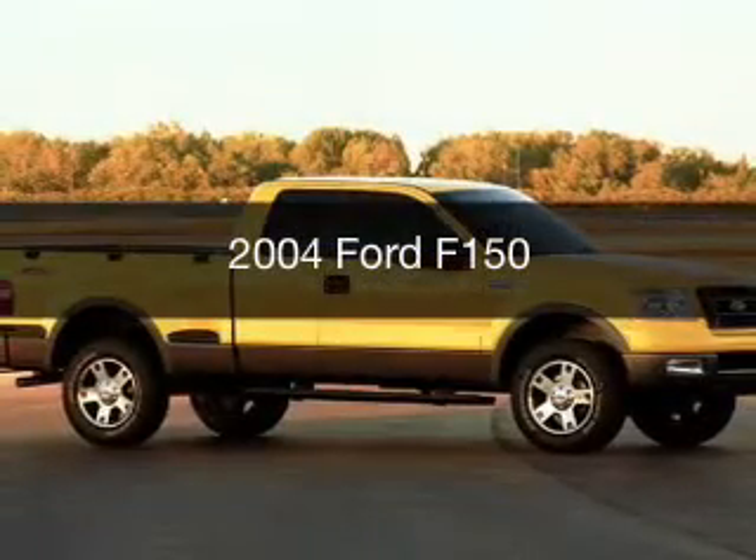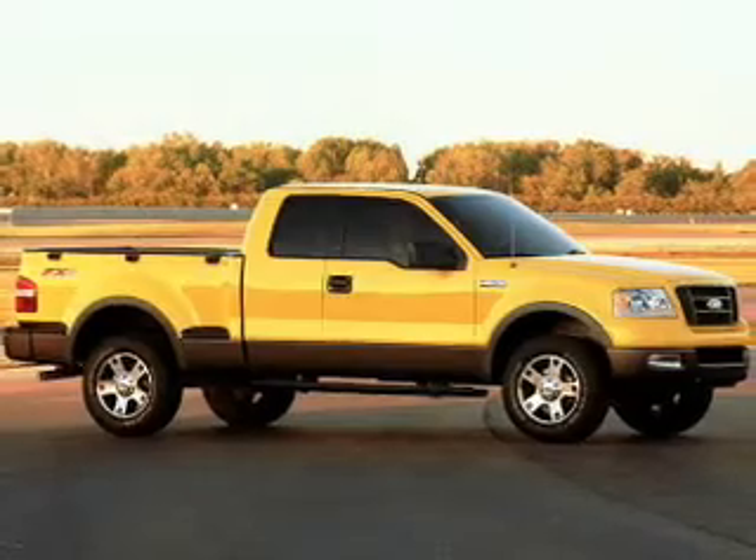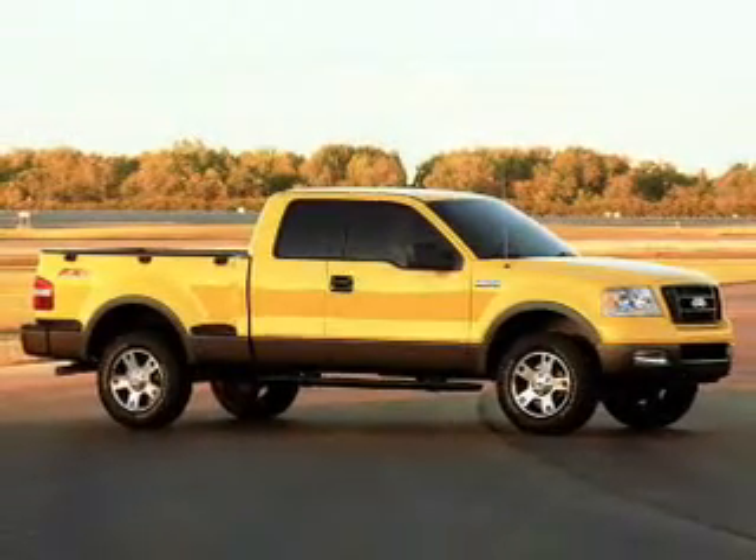This is a used 2004 Ford F-150, powered by 4-wheel drive, a 5.4-liter, 8-cylinder engine, and a 4-speed automatic transmission.